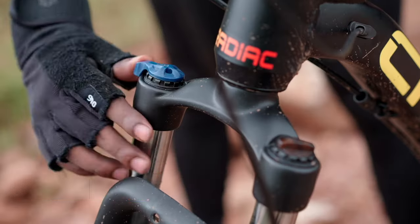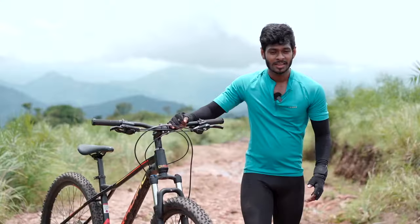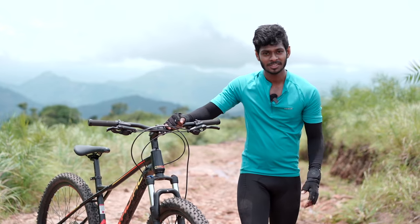The bike comes with Zoom Macera alloy lockout suspension. With 80mm of travel, the bike ensures a smooth and comfortable riding experience over varied terrains.